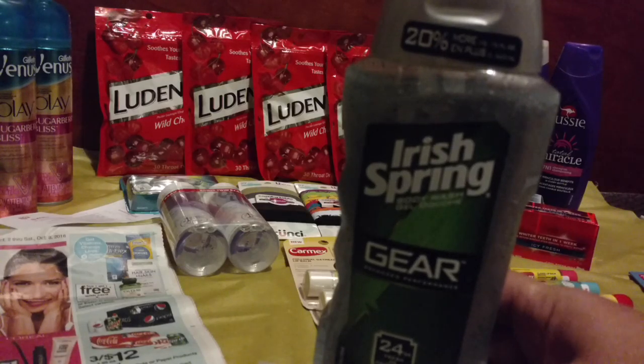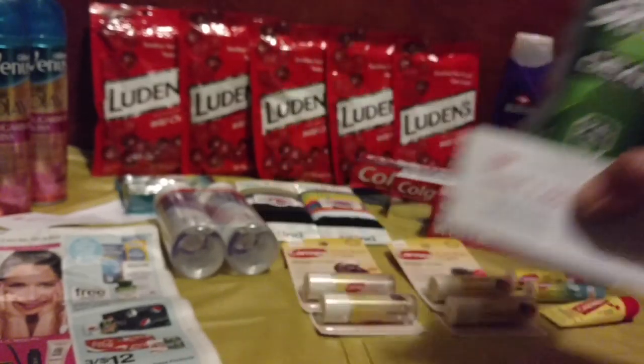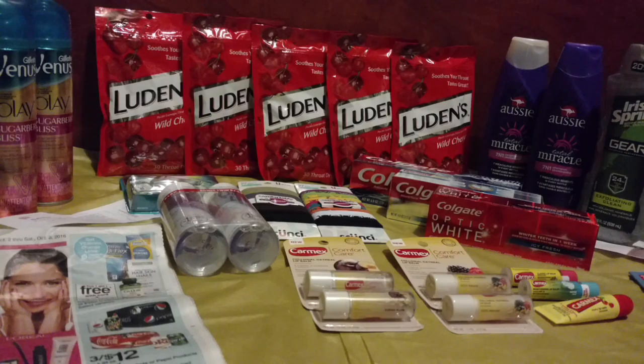You can also use the $1 off one printable, making this a final price after the register reward and coupon just $0.99 for a big bottle of body wash. Super easy deal.